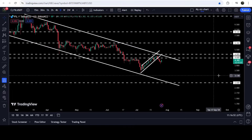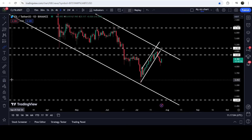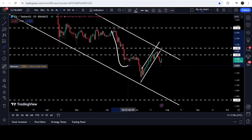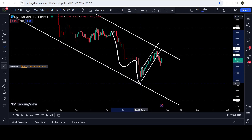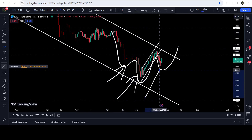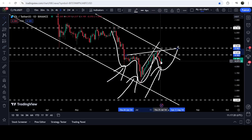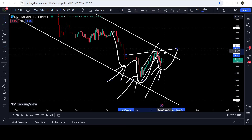Now if we take a look at the daily time frame chart, you can see that despite having broken down the support of this up channel, there is still a probability that we may see a reversal move to the upside. On the daily time frame chart there is also a formation of an inverse head and shoulders pattern — a bullish pattern. You can see that here we have completed the left shoulder and the head, and this is the right shoulder of this inverse head and shoulders pattern.